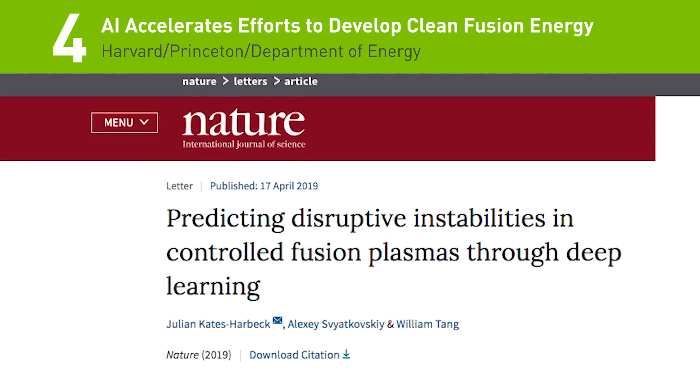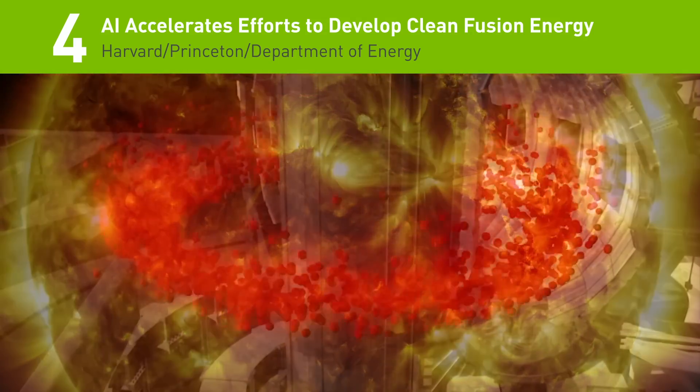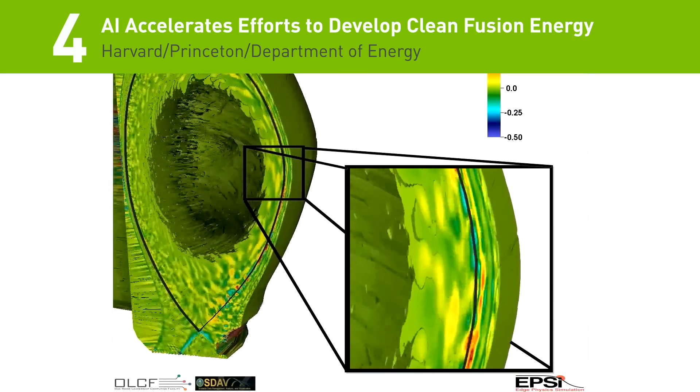Number 4. Princeton, Harvard, and the Department of Energy aim to replicate the sun's energy on Earth. Their new deep learning model called Fusion RNN accelerates efforts to develop clean, virtually limitless fusion energy.